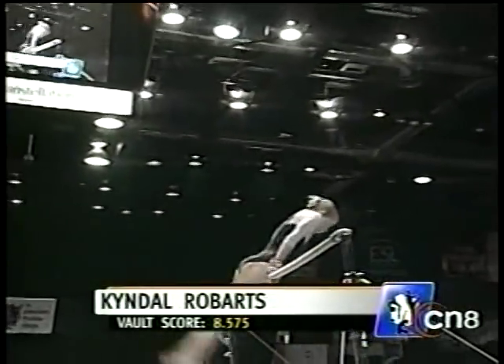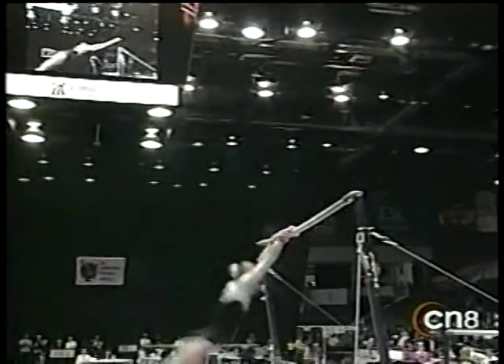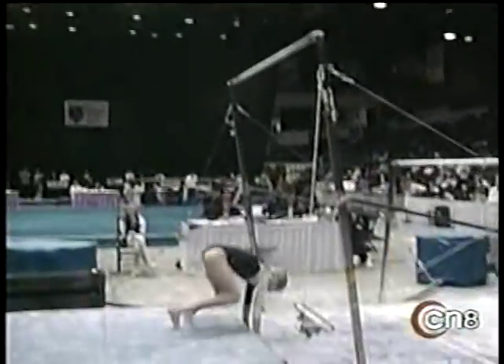Kendall Robards is about to perform on the uneven parallel bars. She's had a fine, very solid meet with very consistent scoring.